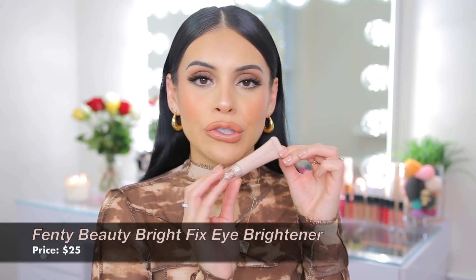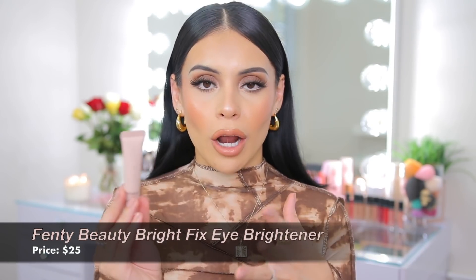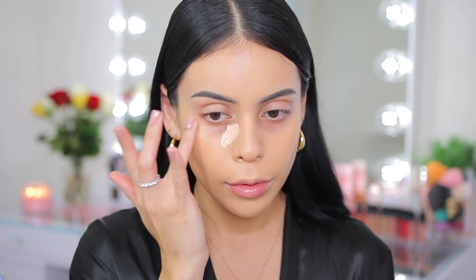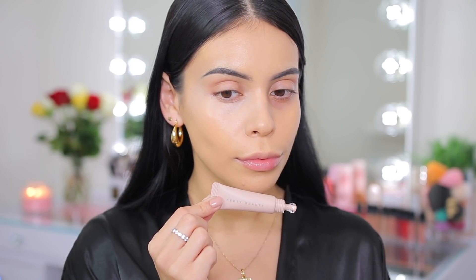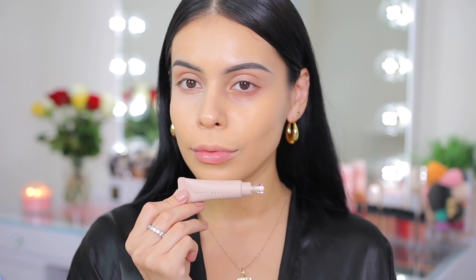The next product I haven't talked about much on my channel because I've been using it more off camera, but it's the Fenty Beauty Bright Fix Eye Brightener. This is basically a two-in-one product — you can use it as an under-eye corrector underneath concealer, or as a very lightweight concealer for everyday makeup. I think this is really pretty under a natural medium-coverage concealer because it provides a bright under-eye look while still giving a little coverage, keeping your skin looking very natural and fresh. I love the formula, it blends really nicely, and unlike most color correctors, this actually has real coverage.